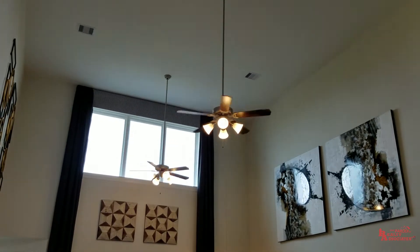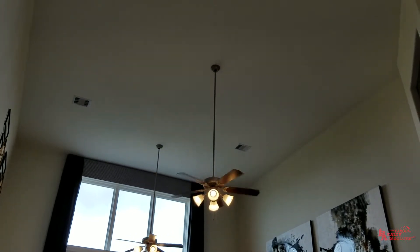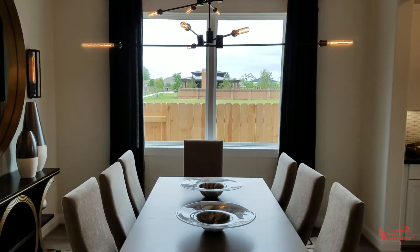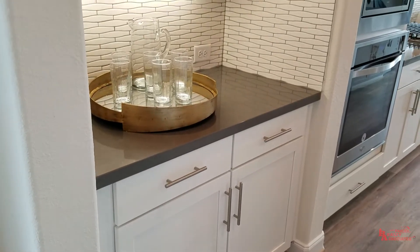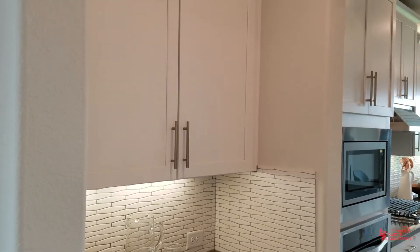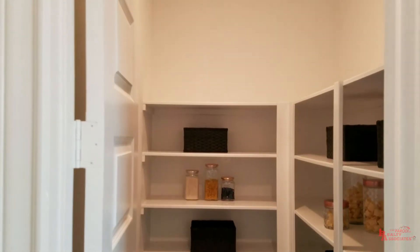Moving along into the living room — super high ceilings in here. I don't even know how tall these are; probably 24 feet, 22 at least. They're super high. I love it. Coming back over this way, we've got a nice dining room. It's close enough to the family space where everybody still feels together. It does have a butler's pantry that leads into the kitchen, where you can make a coffee bar, maybe put a little wine cooler. And right here behind me, you've got a pretty good size walk-in pantry.